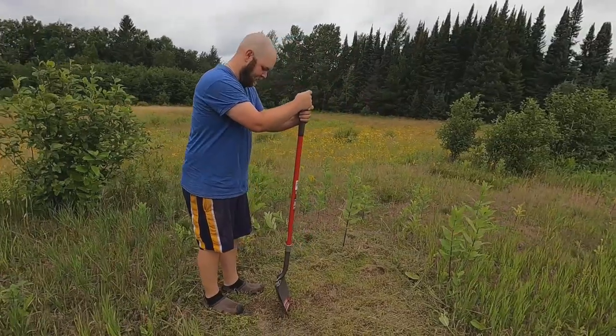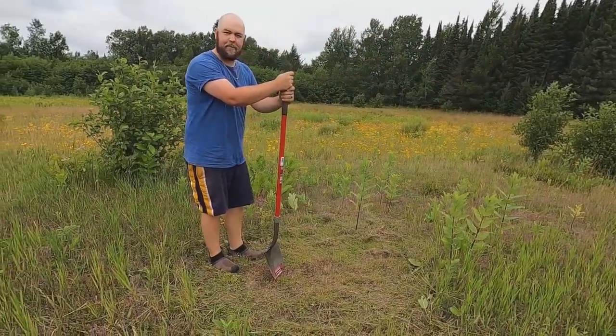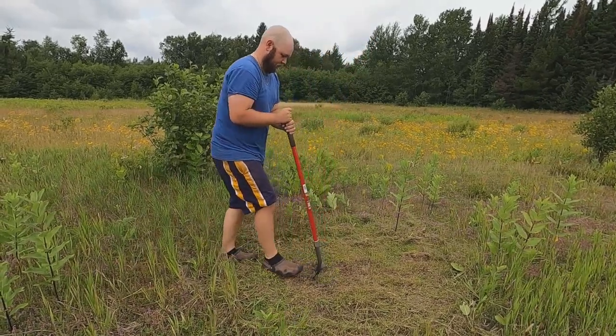At least the ground is pretty soft so it's easy to dig holes. We've got lots of rain up here lately too, so that makes it easier.